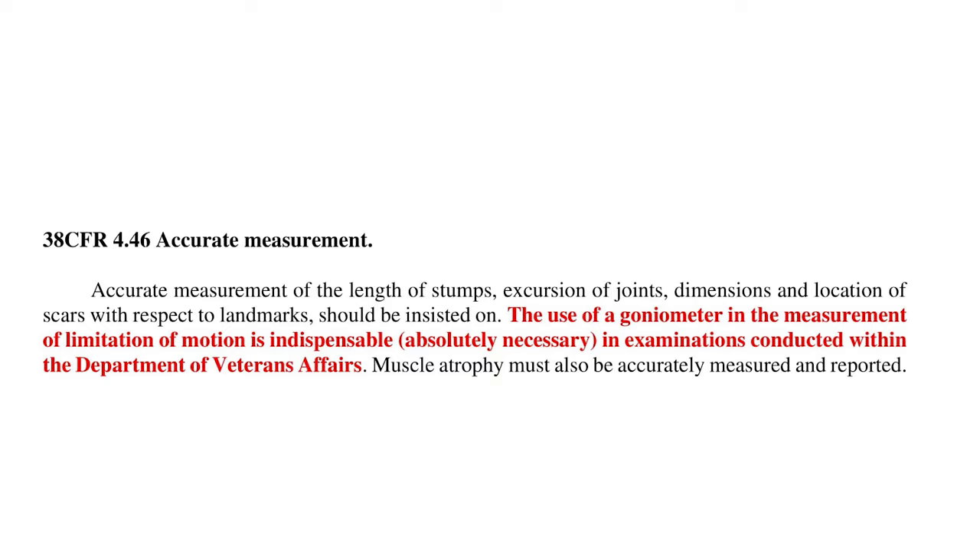You've got to get a copy of your C&P exam. If you know that doctor didn't measure your range of motion using a goniometer, what did they put on that DBQ? I guarantee you 10 times out of 10, if they didn't use a goniometer, they put on that C&P exam that they did — and you won't know that until you get a copy. To get it, if you go through a third-party contractor, you have to request your VA claims file. So those were the three slides — let me recap.